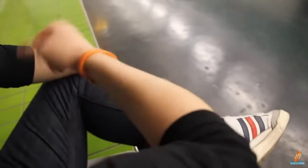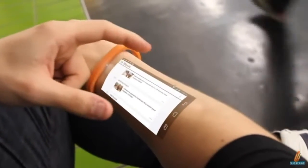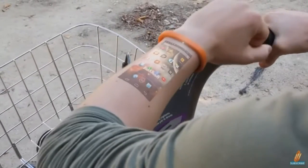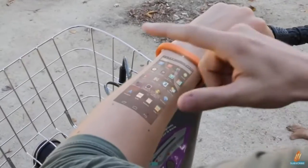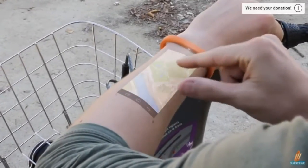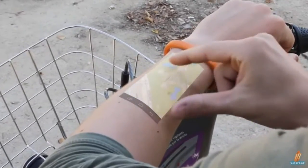The Cicret bracelet allows you to send and receive emails, browse the web, play games, and make phone calls. It has a built-in speakerphone, LED notifications, Wi-Fi, Bluetooth, and micro USB support for charging. It will be available in 16 and 32 gigabyte configurations.